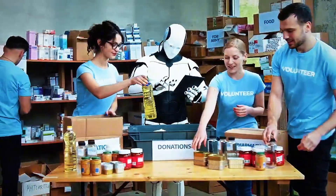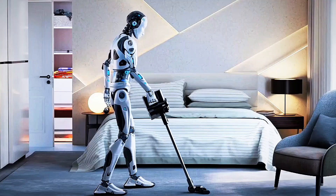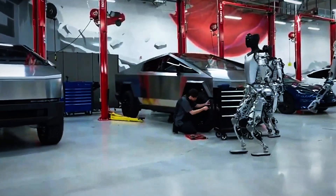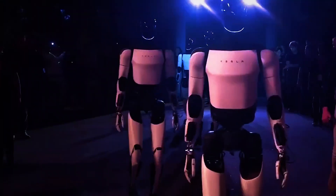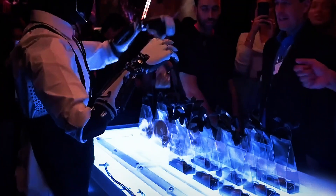But perhaps the most shocking announcement — Tesla is starting sales. This isn't a one-off lab prototype. Gen 3 is going into production, and soon you might see one in your office, factory, or even your home.